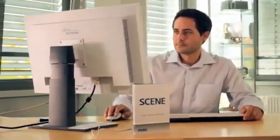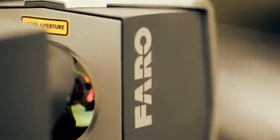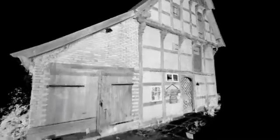Faro's Scene software automatically combines individual scans with the aid of integrated sensors in the Focus 3D, such as a dual-axis compensator, height sensor, and compass, to create a cohesive point cloud.